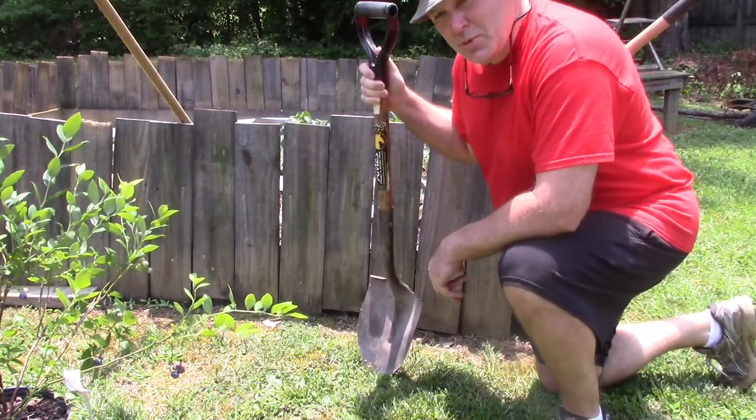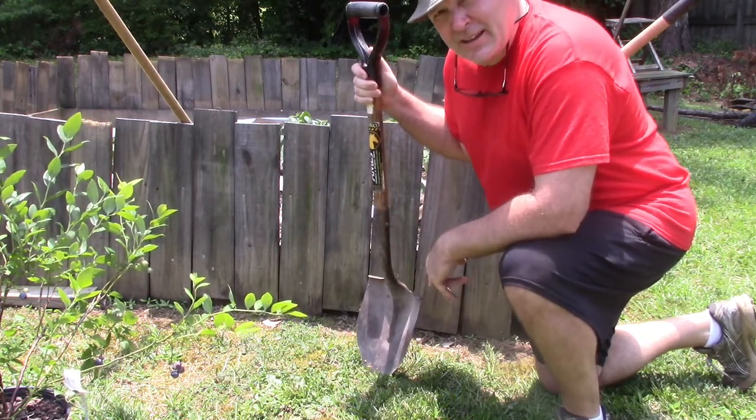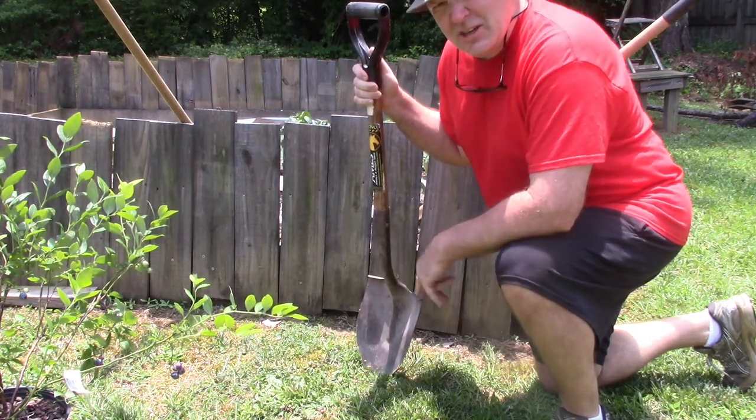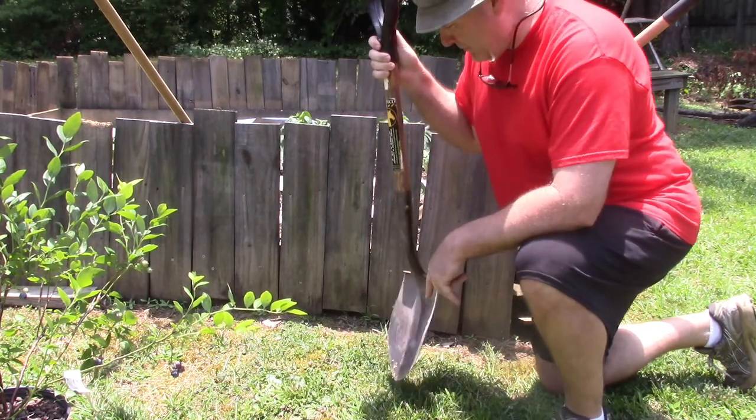I'm gonna plant this blueberry bush right here next to my garden spot, because it'll be somewhere I can keep an eye on it and I think it's gonna get good sun right here.